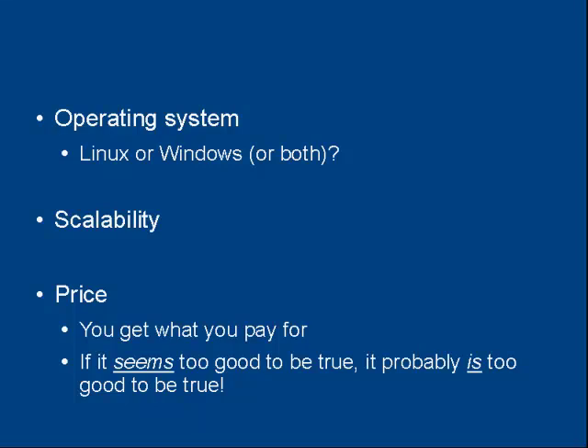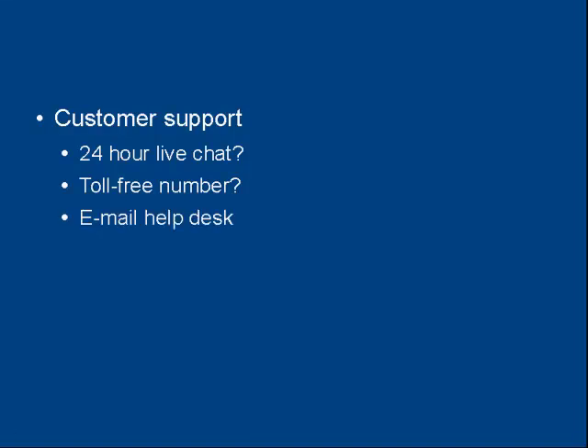Then there's the customer support that your web hosting company offers, and this can be very important because once your website's down, you're losing money. You need to get it sorted out as soon as possible. Does your web hosting company offer 24-hour live chat so you can communicate with someone any time of the day or night? Do they have a toll-free number so you can call and speak to a real person? Or do they just have an email help desk where you submit a ticket and they get round to answering it when they feel like it?